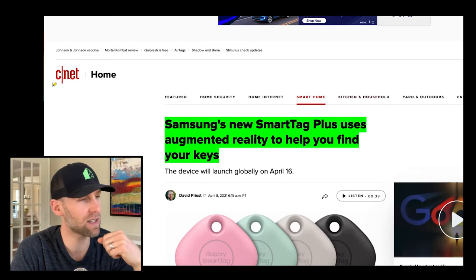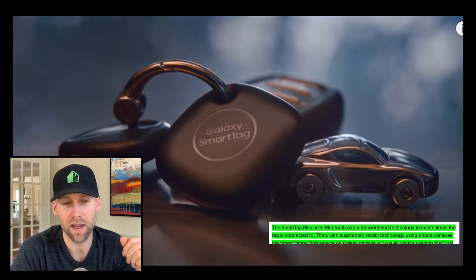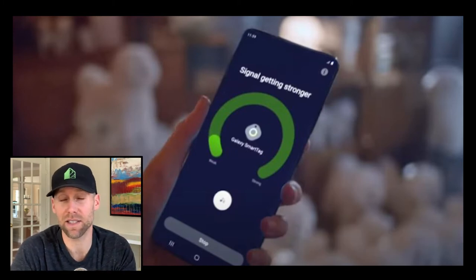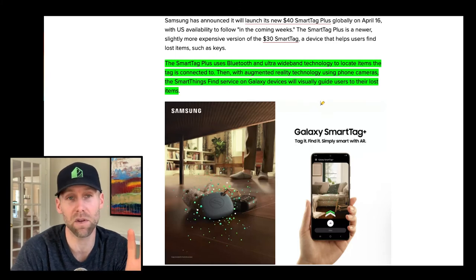Moving on — this is not necessarily new technology, it's just getting better. Samsung's new Smart Tag Plus uses augmented reality to help you find your keys. The Smart Tag Plus uses Bluetooth and ultra-wideband technology to locate items a tag is connected to. Then with AR technology using phone cameras and the SmartThings Find service on Galaxy devices, it will visually guide users to their lost items. In construction we have a lot of keys, so this is helpful if you lose them.